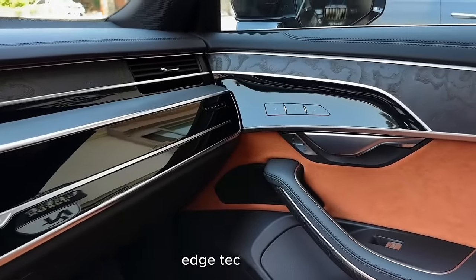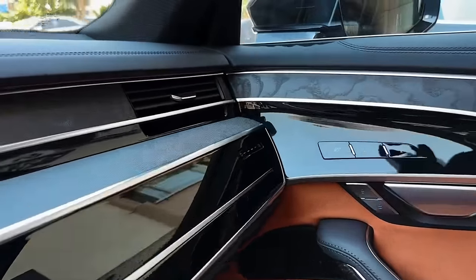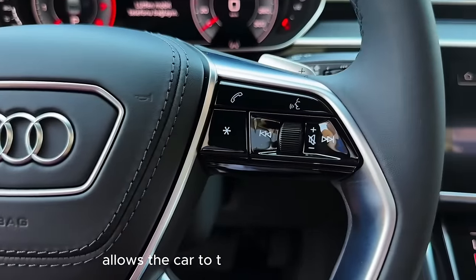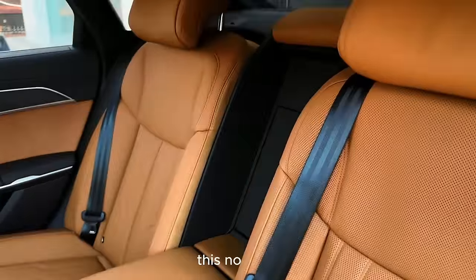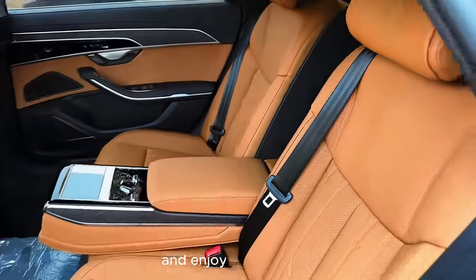Audi's commitment to cutting-edge technology is evident in the A8's advanced driver assistance systems. The AI traffic jam pilot, for example, allows the car to take over driving duties in certain conditions, providing a glimpse into the future of autonomous driving. This not only enhances safety but also allows passengers to relax and enjoy the ride fully.